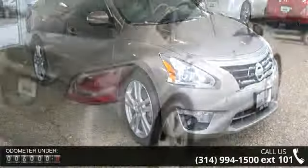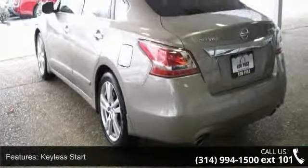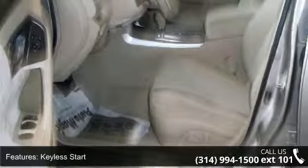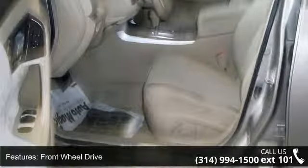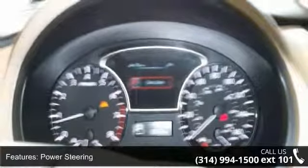Some of the top features included with this vehicle are keyless entry, front-wheel drive, power steering, four-wheel disc brakes, aluminum wheels, automatic headlights, fog lamps, satellite radio, MP3 player, and Bluetooth connection.